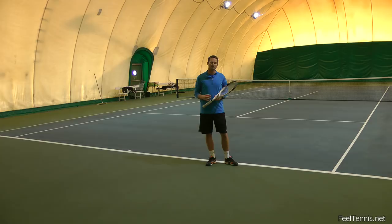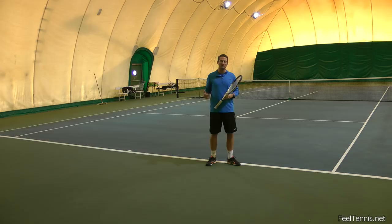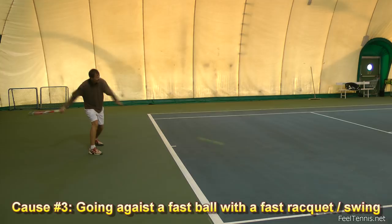Another thing that happens is that because you're receiving a fastball and starting late, you want to see the ball — which means you're rushing. When you're rushing, your racket is fast and the ball is fast, and speed means risk. Speeding is the number one reason for car accidents in the world, and it's also the number one reason for missing the ball in tennis. So going against a fastball with a fast racket doesn't look like a good outcome.